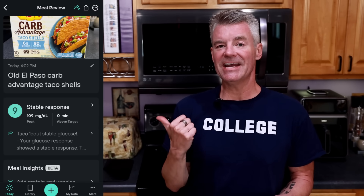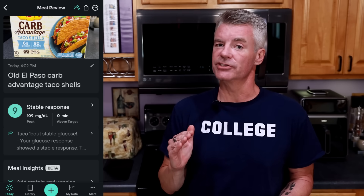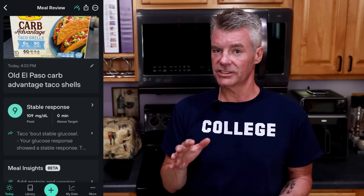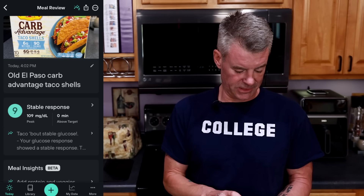I am back, and full disclosure, I have already looked at what the glucose results were from yesterday when I ate those tacos. In addition to using a Dexcom G7, I am also using the Levels Health app, which does a more in-depth analysis of what you're eating and your overall metabolic health. I'll include a link down below in the description. Levels Health gave it a 9 out of 10 - that's an excellent score, stable response. Honestly, I'm right on the edge of shock. Based on the ingredient list on these taco shells, I was expecting to see a really substantial spike.